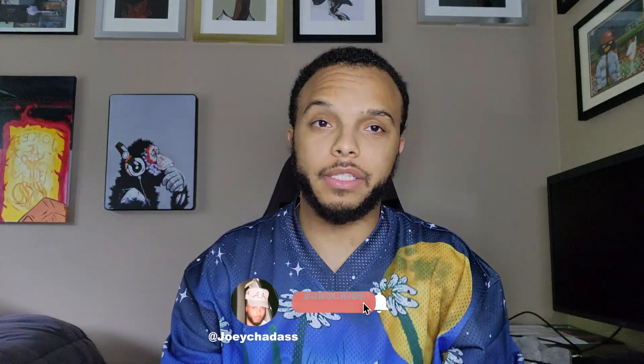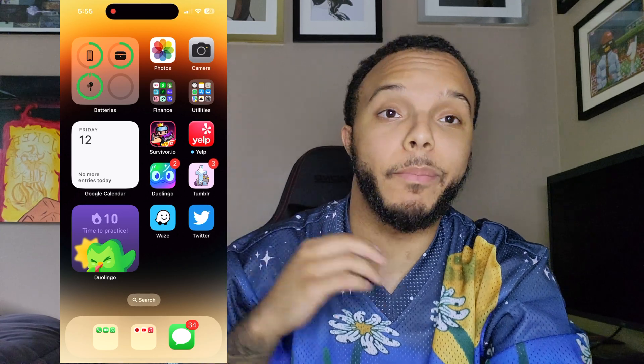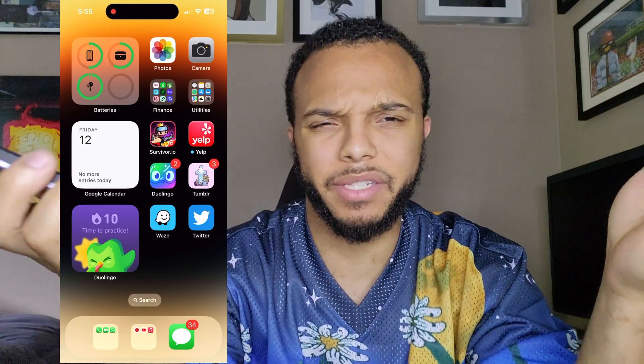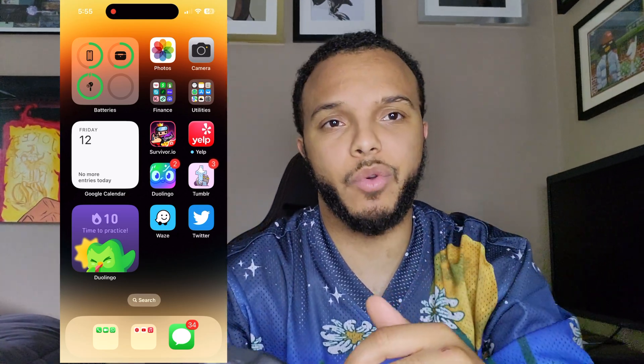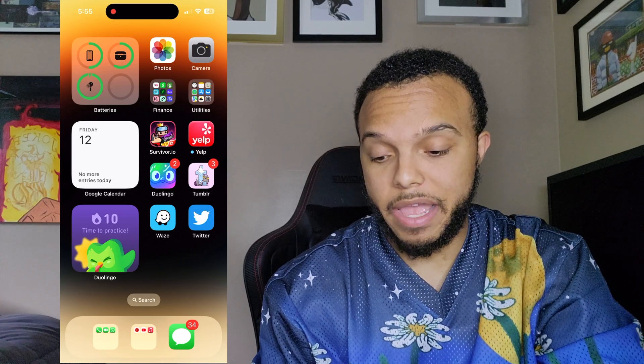Hey, what's going on ladies and gentlemen, this is your boy Chad bringing y'all another video. This video is not going to be political — it's going to be a tip and trick for your iPhone regarding messages, primarily when you have no unread messages but your badge number is still showing that you have unread messages. As you can see I'm screen recording so you guys can follow along — right here on my home screen it says I have 34 messages.